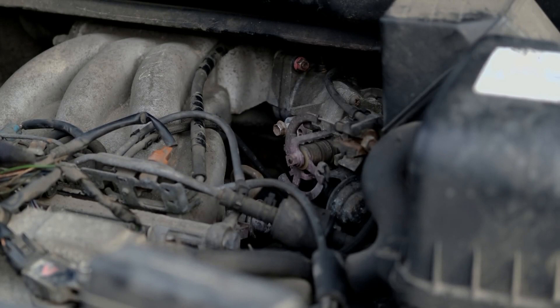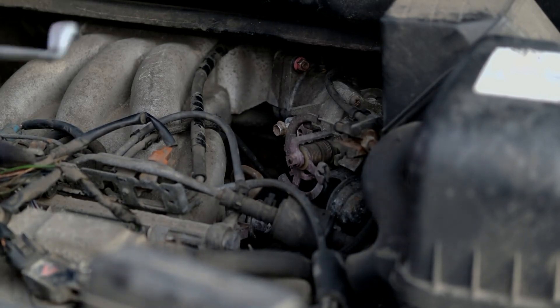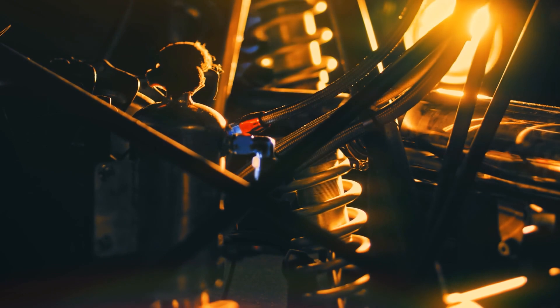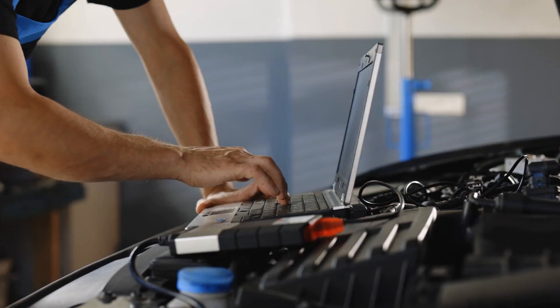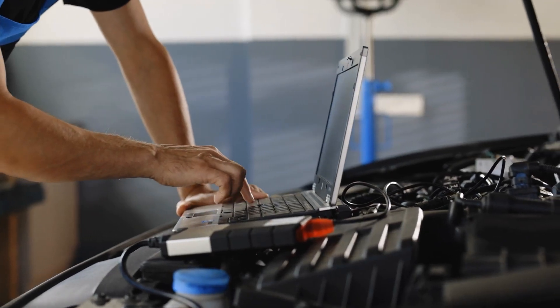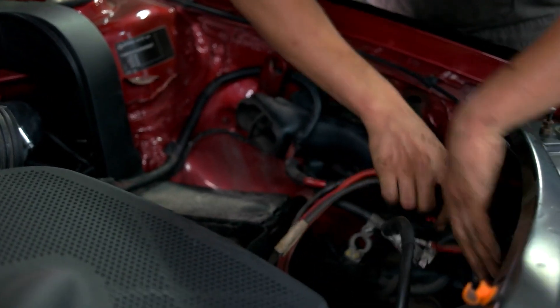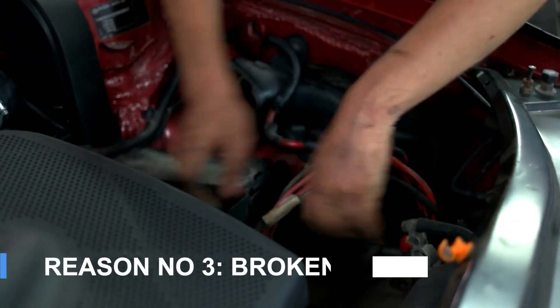Replacing a faulty thermostat is usually a straightforward fix, but it's essential to get it checked out before it causes further damage to your engine. Neglecting this can lead to warped cylinder heads or engine misfiring. A quick diagnostic at a repair shop can confirm if your thermostat is the issue.